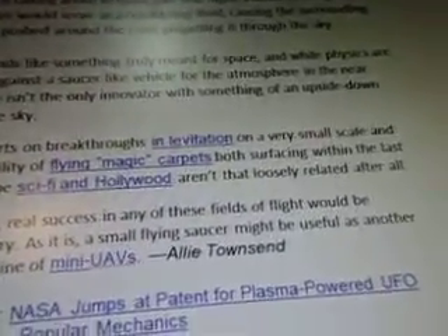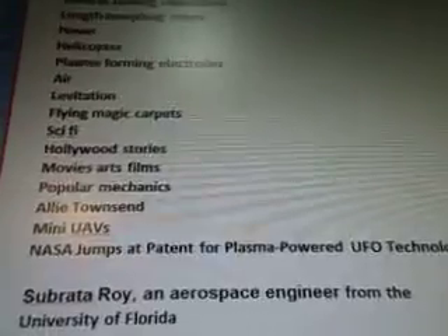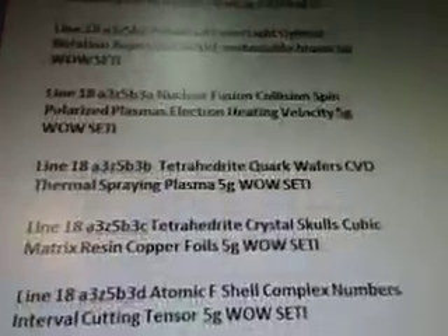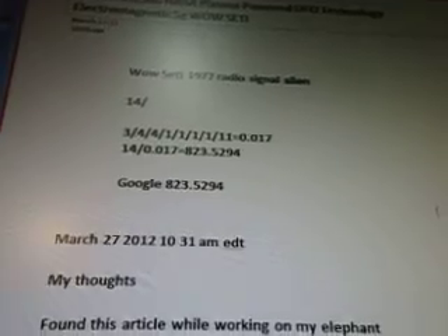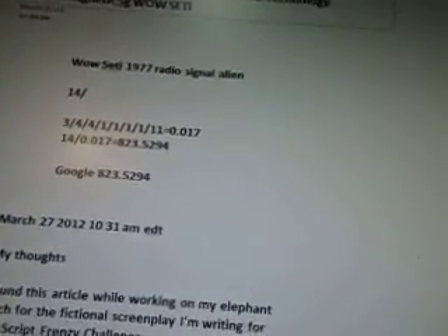This is from Allie Townsend. Read more: NASA jumps at patent — from www.popularmechanics.com. Again, there's the eight videos and the tags. And that's it for what I've done so far. I'll be doing some more research in the next couple of weeks and then posting more videos. It's probably going to take me a week or two because I am busy writing a novel for April. I hope to get it done before the end of April so I can go back into doing the WOW signal study stuff full time. Thank you for watching.